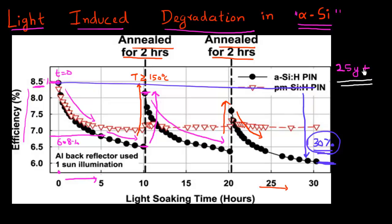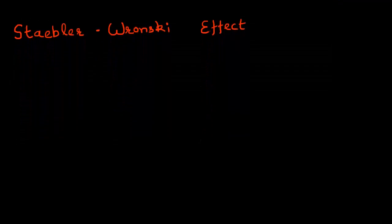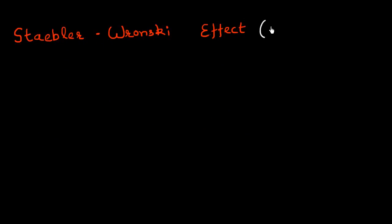But it's not that when amorphous silicon became really hot and people were selling a lot of these solar panels back in 2008 or 2009, they had just discovered about this after they started manufacturing these cells. In fact, this phenomenon is very well known for amorphous silicon. It was discovered all the way back in 1977 by two bright young scientists, Staebler and Wronsky, who used to work at RCA labs at that time.